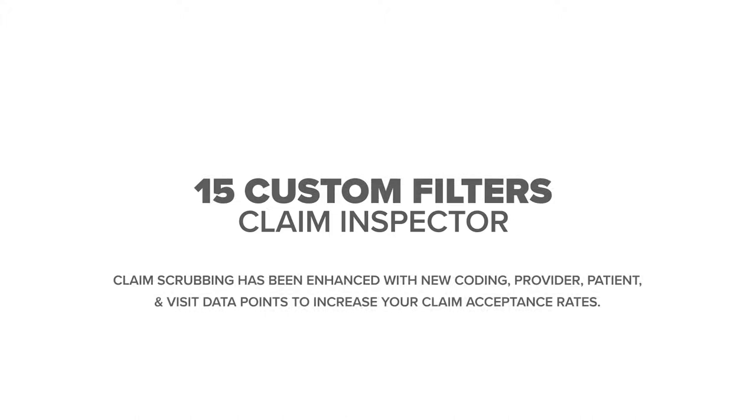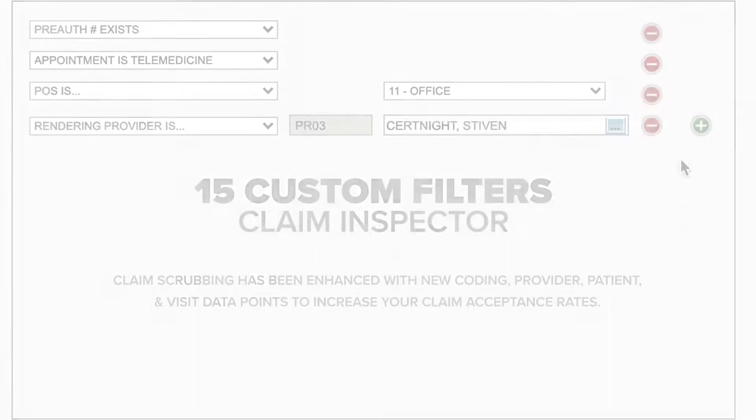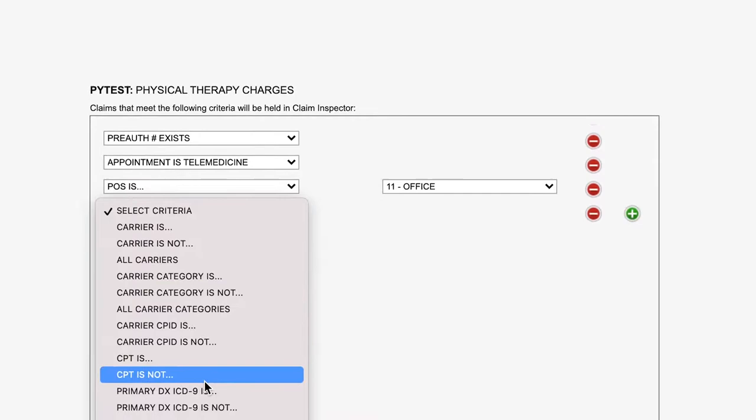We've added 15 new custom claim inspector filters including coding, provider, patient, and visit. These data points are additional scrubbing layers designed to increase your claim acceptance rates.